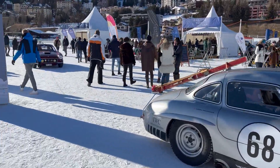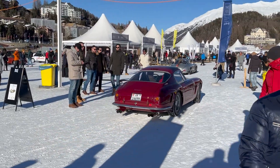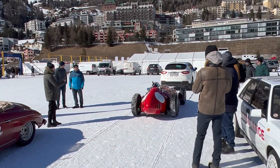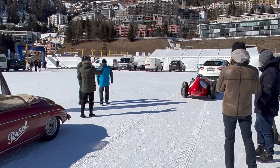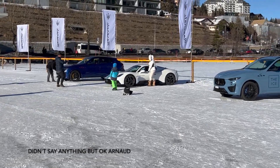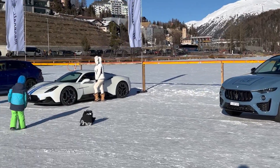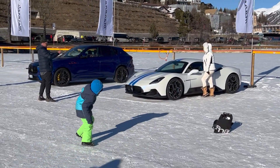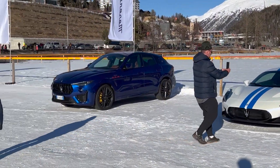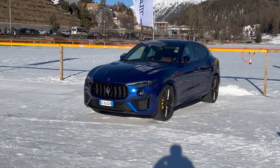The Ferrari 250 SWB is going again. You can see a Maserati Levante towing a Ferrari race car, which is pretty funny. We've got a white MC20 next to a blue Maserati Levante — really nice with some blue stripes, though they look a bit odd. And then another Levante in dark blue with yellow calipers. Interesting.